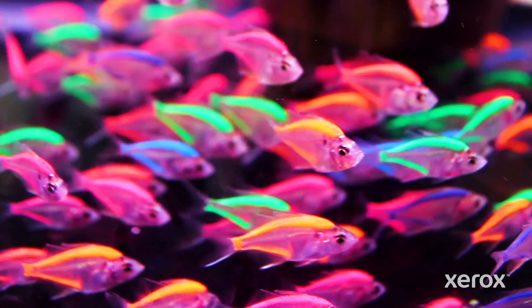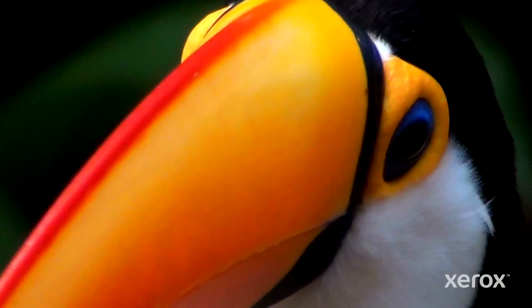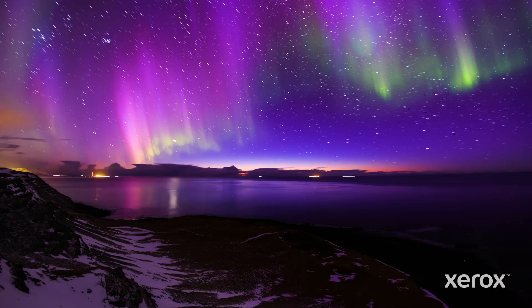Fluorescent color is the core definition of the word exuberant. The aurora borealis, fish, fireflies — there's so much life-affirming, life-giving properties. Fluorescent color definitely evokes a lot of positive emotions.